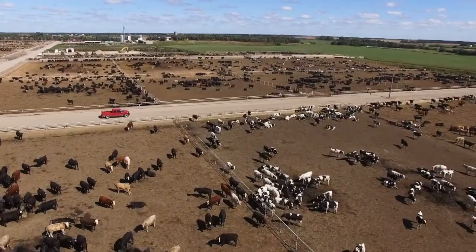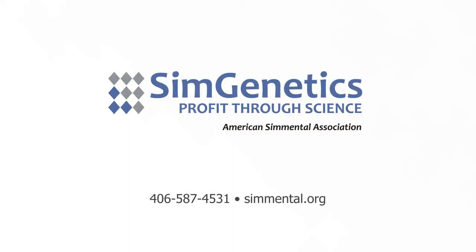Seed stock members or commercial producers wanting to learn more can visit Simmental.org or contact the organization. For RFD-TV and the American Simmental Association, I'm Crystal Albers.